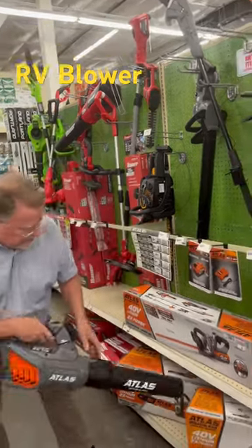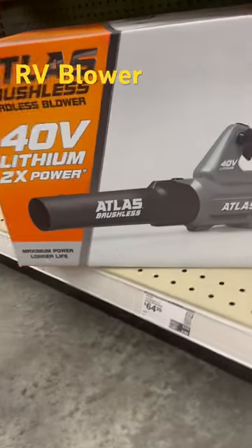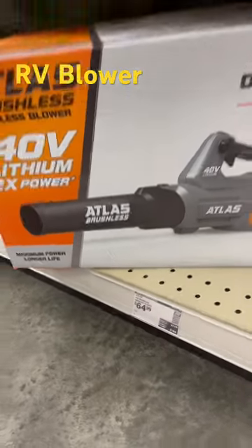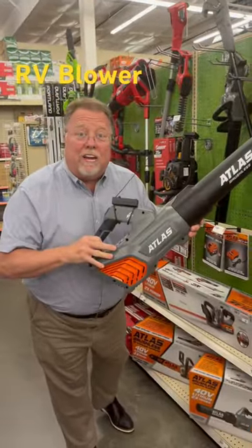Here is an Atlas. This guy runs $64.99 and it puts out a wind speed of 105 miles an hour to move all that debris off of your campsite.